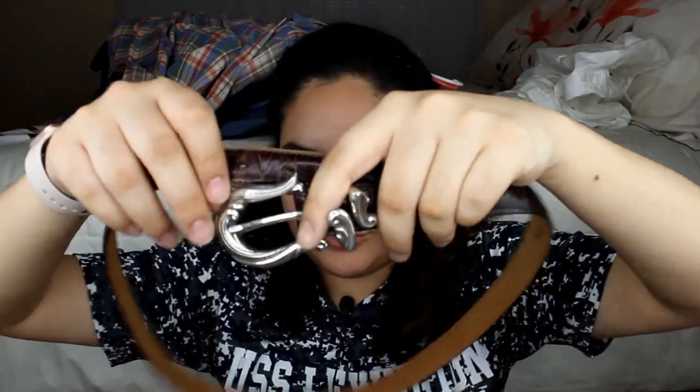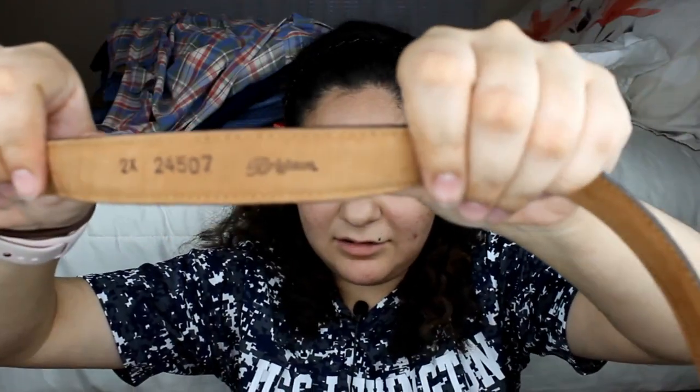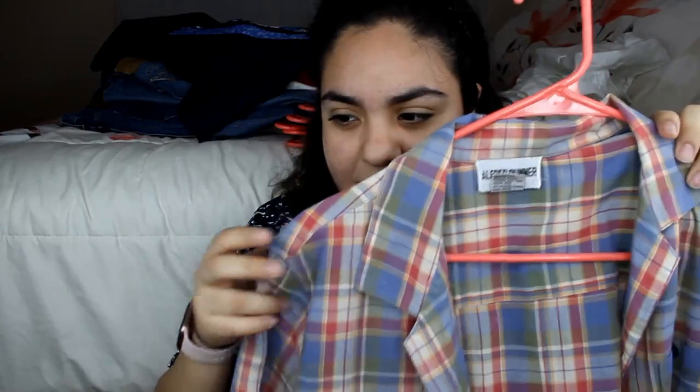Something else I got is this Brighton belt — it's actually a pretty cool find. It's a brown belt and you can see it says Brighton right there. It cost me a dollar ninety-nine, so basically two bucks. Not bad at all, especially for Brighton — if you've ever gotten belts from there, they're pretty pricey unless they're having a sale or something.